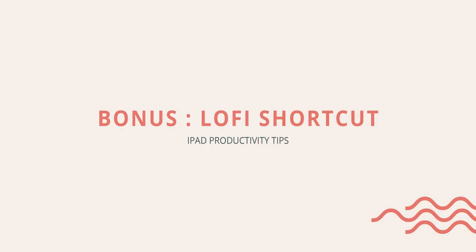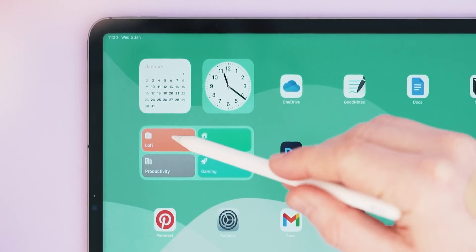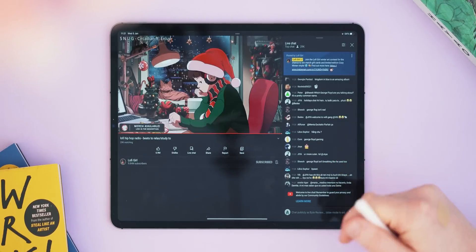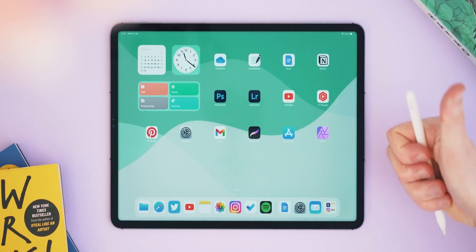I couldn't leave it there, so here's a final bonus productivity tip. It's a little lo-fi button shortcut I've added to my home screen. A simple tap of this opens up YouTube and loads the classic lo-fi girl video, then jumps you back to your home screen so you can carry on with work without the distraction of finding it. I'm not a pro at making these but I'll link this shortcut in the description below so you can grab it and hopefully enjoy it as much as I do.